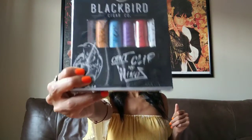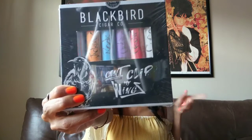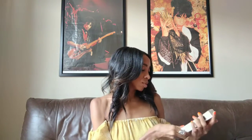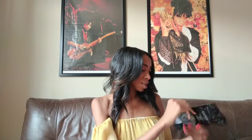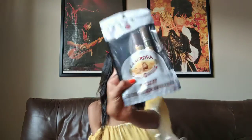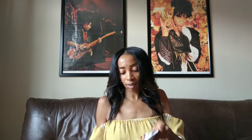Let's jump right in. First thing out of the bag is Blackbird Cigar Company — 'Can't Clip My Wings,' perfect mantra. There's about six sticks in this box. I have the Aroa and I think there might be the anniversary stick — 115 years, guys. That's awesome.